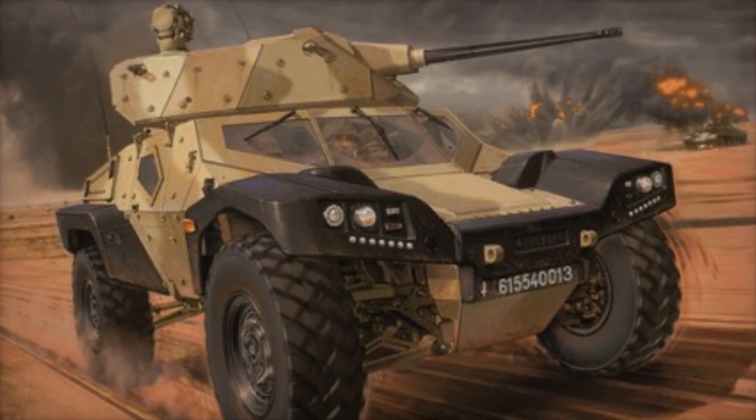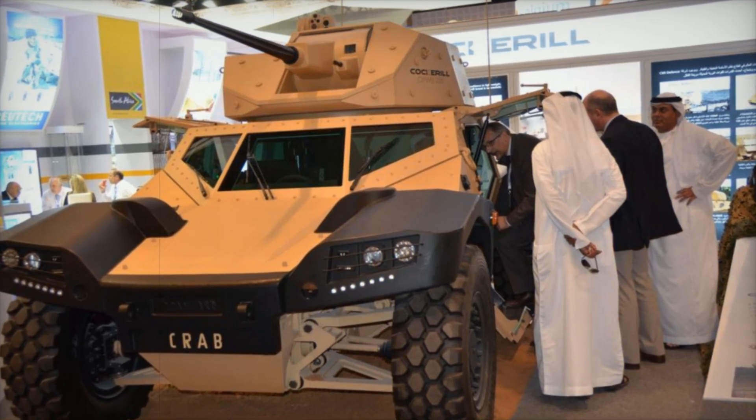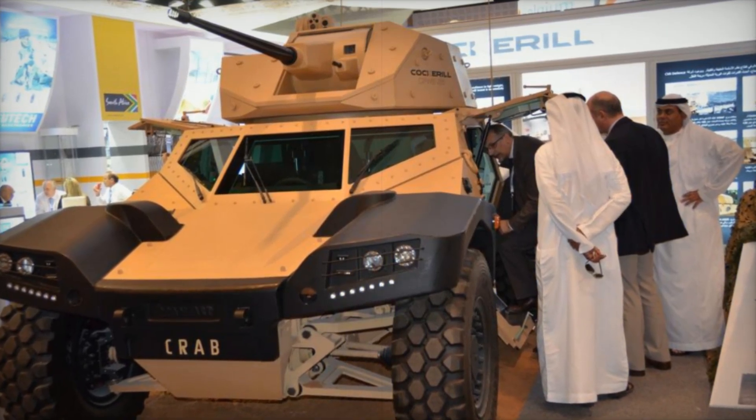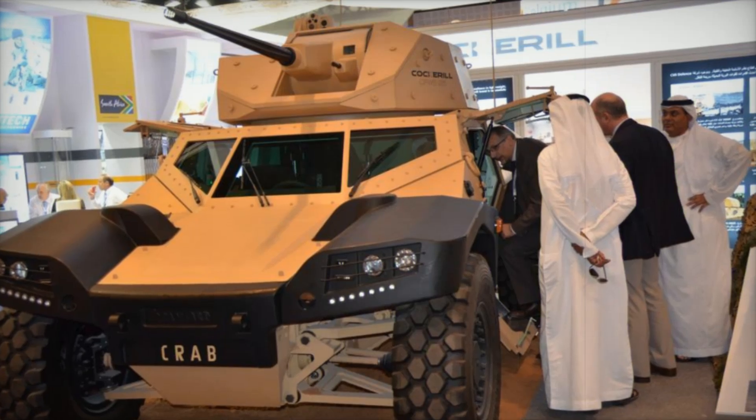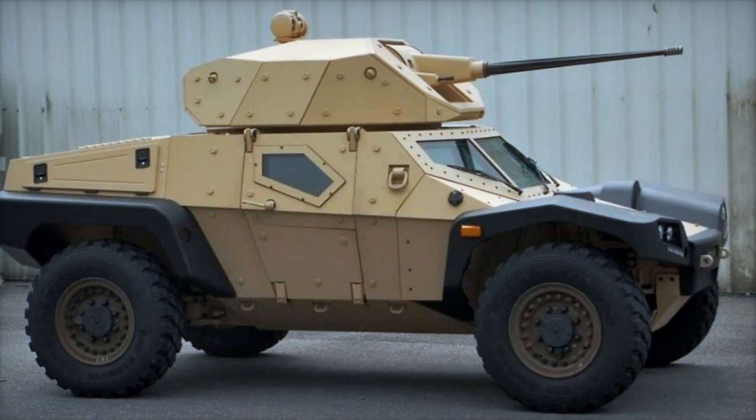The vehicle also offers mine protection levels of two to three, providing additional safety against IEDs and other explosive devices. This combination of defensive capabilities makes the CRAB a reliable companion for soldiers in dangerous situations.